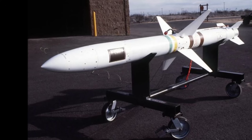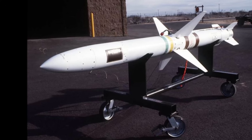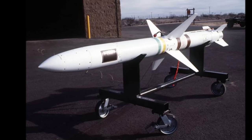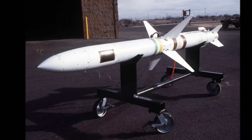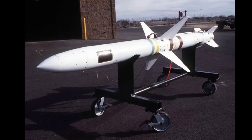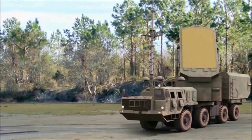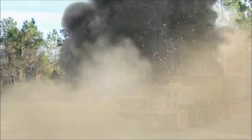Anti-radiation missiles are guided missiles designed to home in on and destroy radars and other energy transmitters. India's Defence Research and Development Organisation, for the first time, is developing an advanced state-of-the-art anti-radiation missile that can target enemy radars and communication facilities.